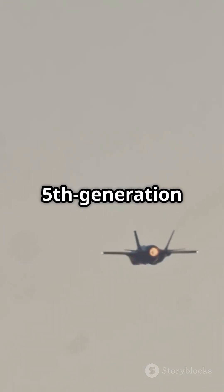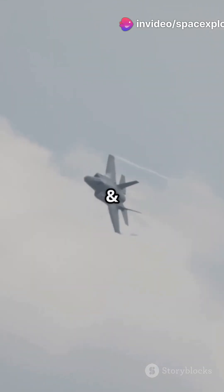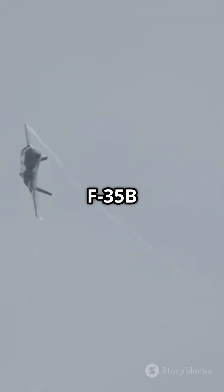On the other hand, we have the F-35, a fifth-generation powerhouse from Lockheed Martin. With its advanced radar-evading design, single Pratt & Whitney F-135 engine, and network-centric warfare capabilities, the F-35B variant even has VTOL capability.